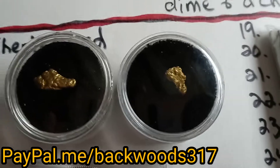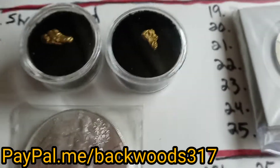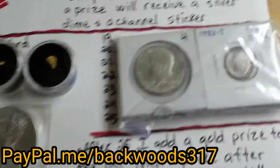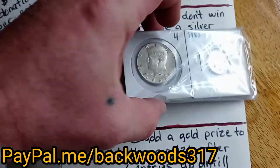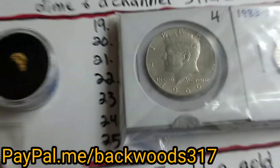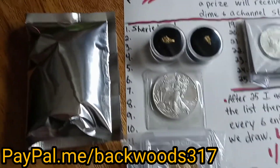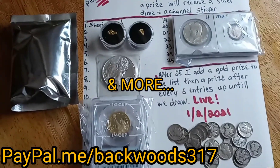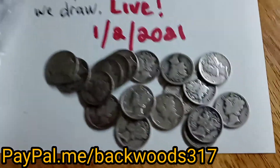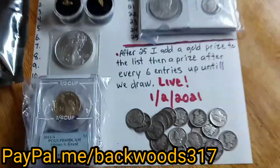We went over 25 entries, so I've added another little nugget — you can call it a picker — it's 0.304 grams. We also went over the first six entries after that, so I've added a coin pack with quite a few coins in it. I also have some silver and a pay dirt bag on the side ready to go. We'll add more prizes as we get closer to the draw. Anybody that gets in and doesn't win a prize, no matter what, gets a silver Mercury dime and one of my channel stickers.